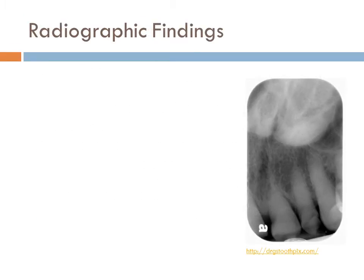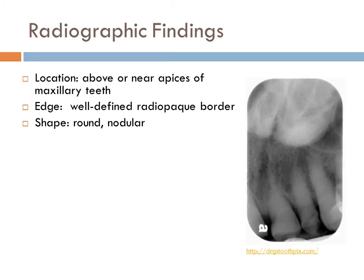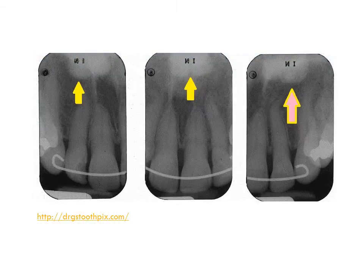Radiographic findings: Palatal torii are located above or near the apices of maxillary teeth. They have a well-defined radiopaque border and are usually round or nodular in shape. They have the internal radiopacity of bone, do not affect surrounding structures, are usually a single entity, and range in size from a few millimeters to many centimeters. These radiographs show a palatal torii as a radio-opaque entity above the maxillary incisor apices.